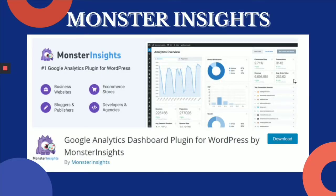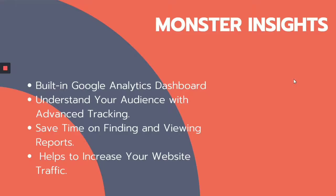MonsterInsight is one of the best Google Analytics plugins for your website, enabling you to easily add, customize, and manage Google Analytics website tracking for your WordPress website. They have built-in Google Analytics dashboards so you can understand your audience with an advanced tracking system. You can save time on finding and viewing reports rather than navigating various reports, as you will get all-in-one results in this one dashboard. It also helps you increase your WordPress website traffic.